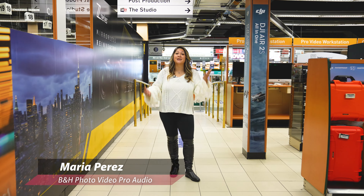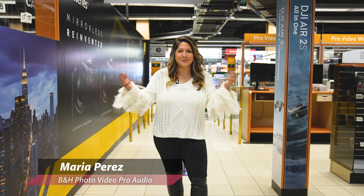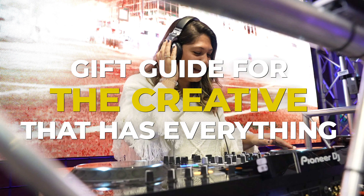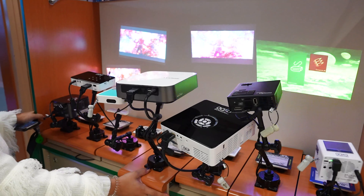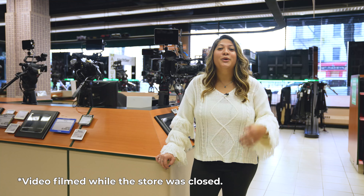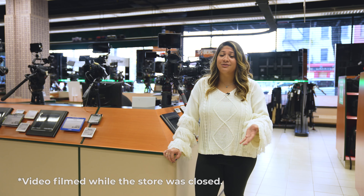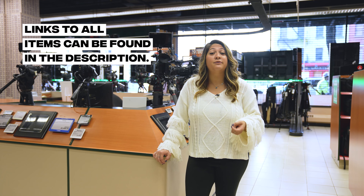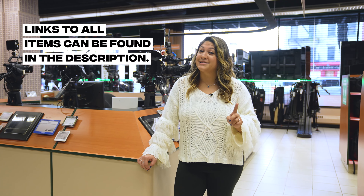Welcome to New York City's toy store — not FAO Schwartz, but the B&H Photo Superstore. We all know that special someone who is impossible to shop for because frankly they already have everything they need. So let's take a trip through the B&H Superstore and see if we can find something fun and useful for that creative who already has everything.